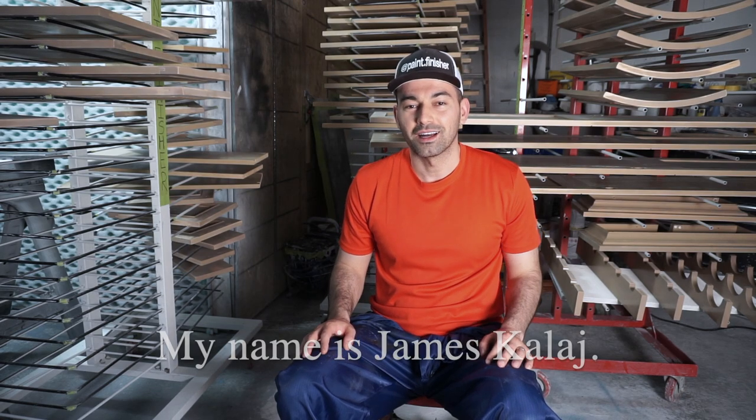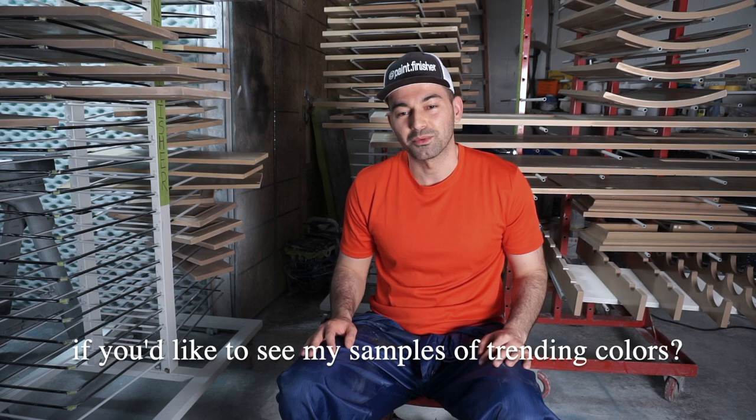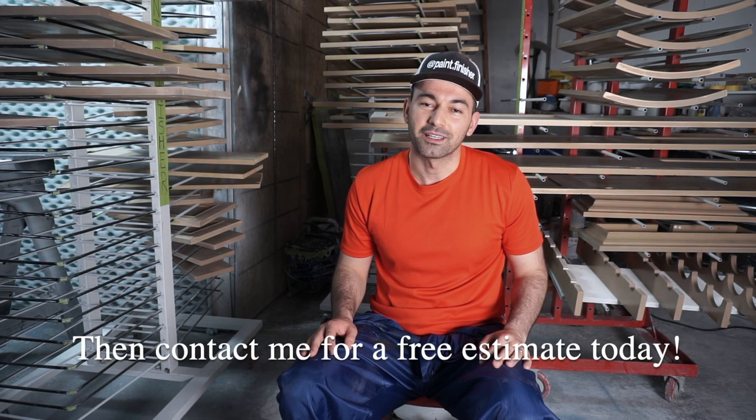My name is James Kalaj. I'm the founder of Paint Finisher, and if you'd like to see my samples of trending colors, contact me for a free estimate today.